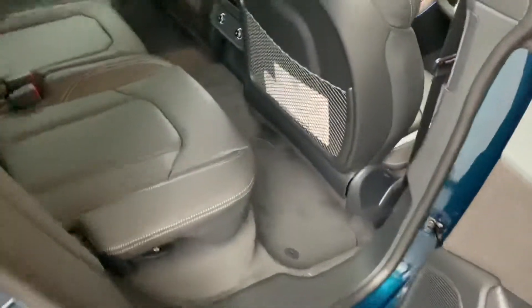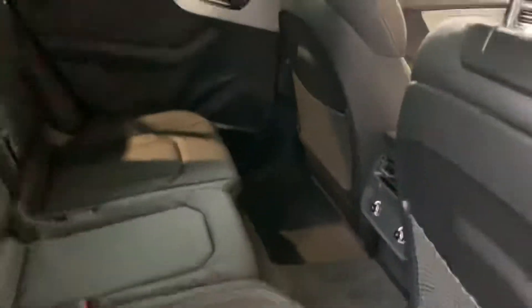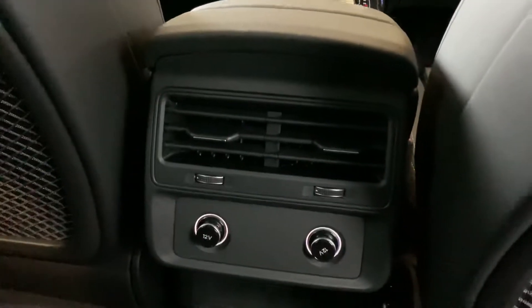Let's take a quick look in the back of the vehicle. Again we have the full leather interior at the back as well, and we also have the air conditioning vents there.